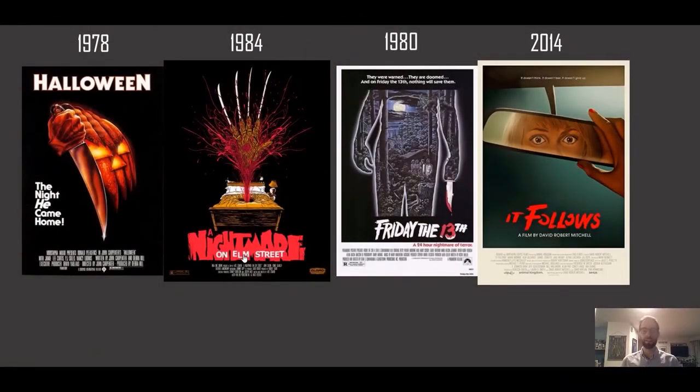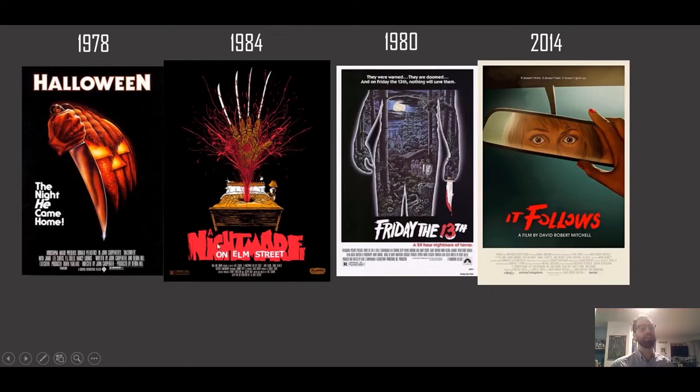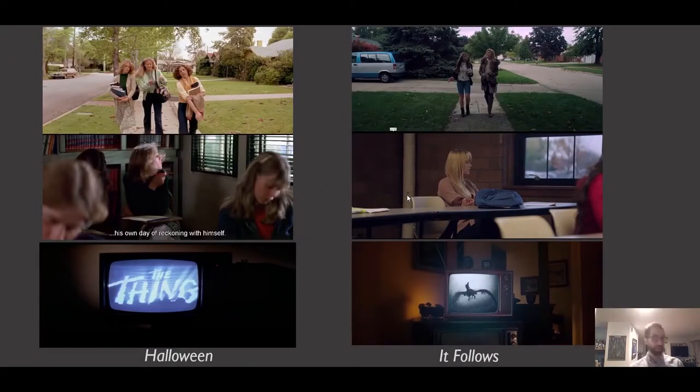In many ways, It Follows knows that it is an 80s-era slasher film — it's trying to hit on the popularity of 1980s horror, which has to do with the slasher. Just look at the way it advertised itself: this kind of retro illustrated poster art that's evocative of Halloween, Nightmare on Elm Street, and Friday the 13th. Look at how much individual shots and settings match those of Halloween, generally considered the most influential slasher film in the subgenre. You can think about not just setting, but shots and even lenses — the use of wide-angle lenses, which is all over Halloween, is also in It Follows.